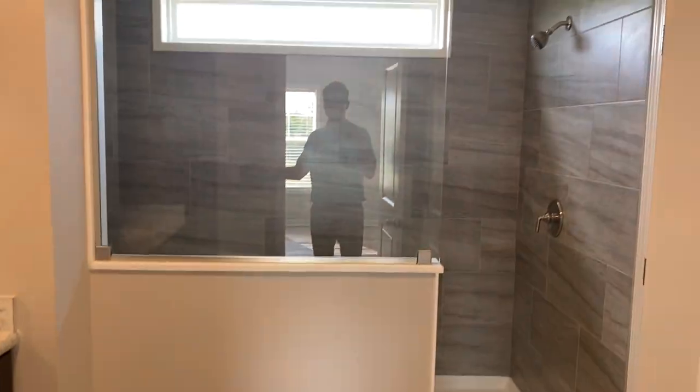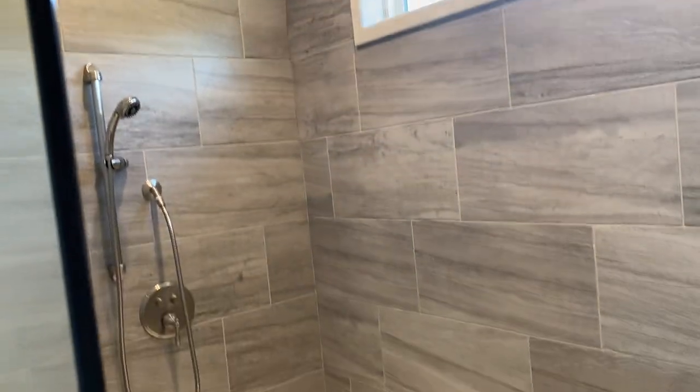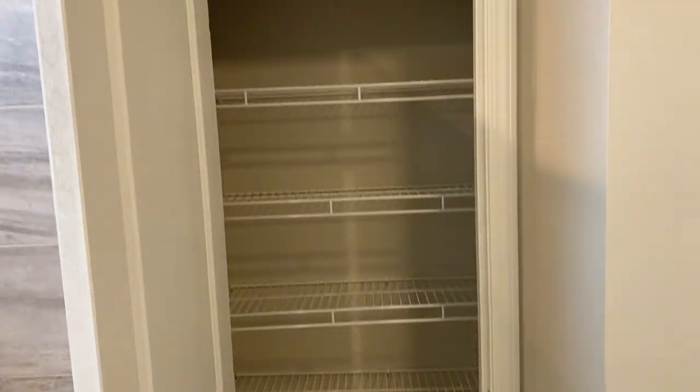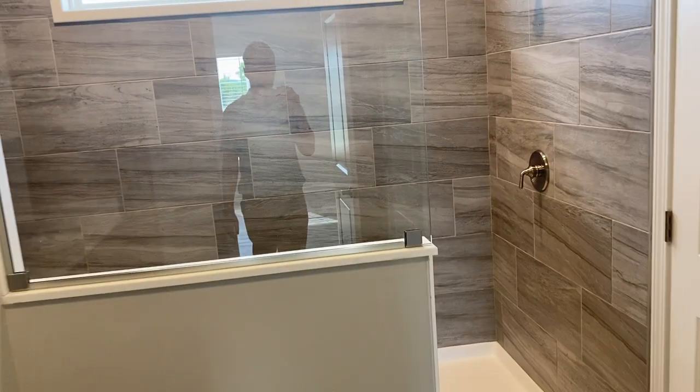The big four by eight shower — transom window, rain head. I would say this shower, for what you get, it is a very good price. You're talking about less than $3,000 for a four by eight walk-in shower with ceramic tile, rain head shower above, a wand, a bench, and a linen closet here. It's a good deal — obviously very popular. In the preferred series, which is the HBS product, you have the option to do a tub and a shower or just a big shower like this with no tub.